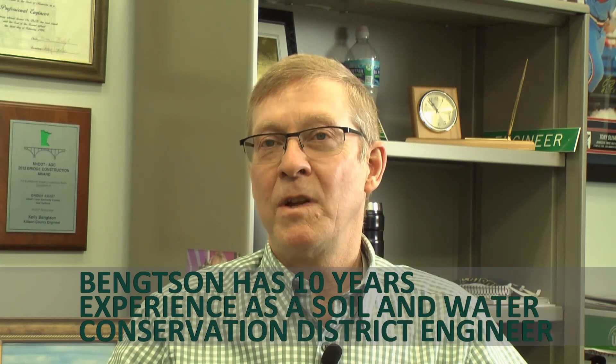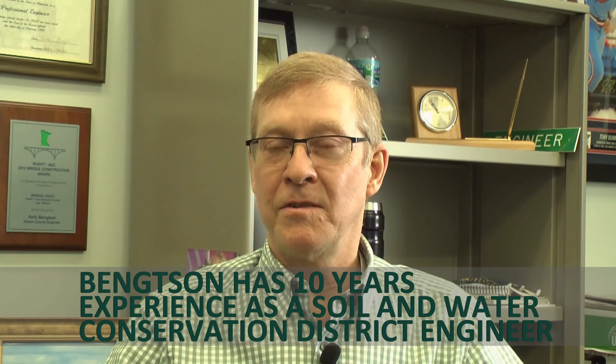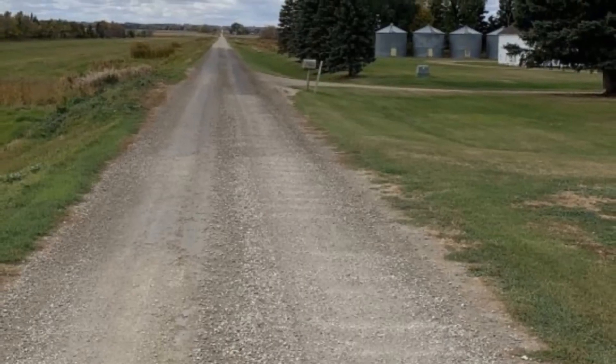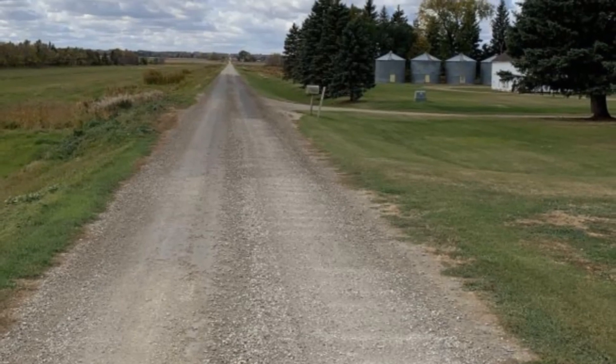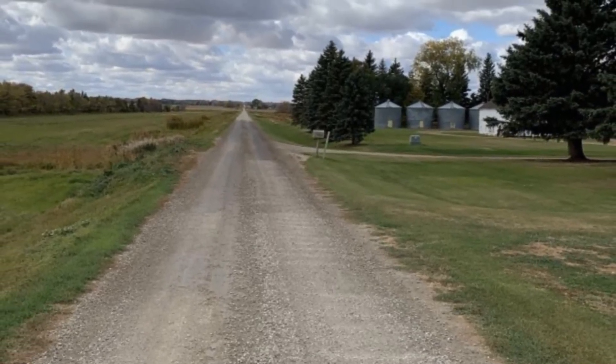Dust hangs in the air even if it's a windy day. Depending on the amount of traffic at a certain segment of roadway, it can be a very serious safety hazard for the traveling public from visibility. For people that reside next to a gravel road, if their home is close to the road and the wind is from the opposite direction...